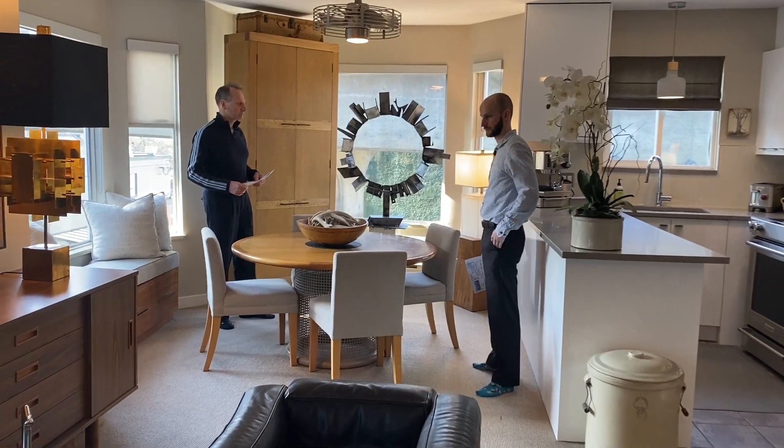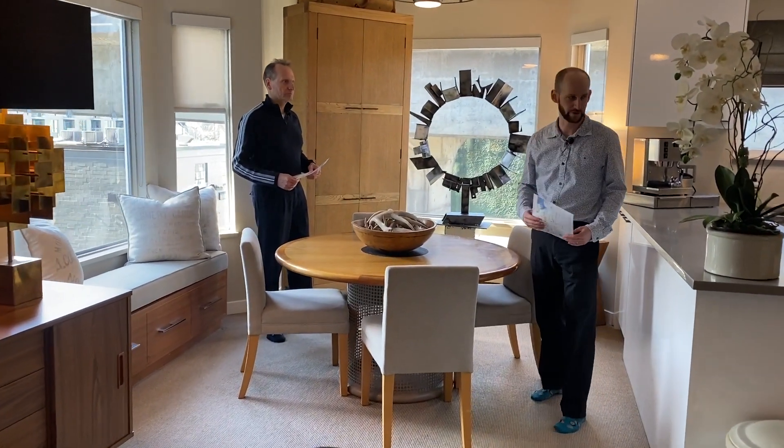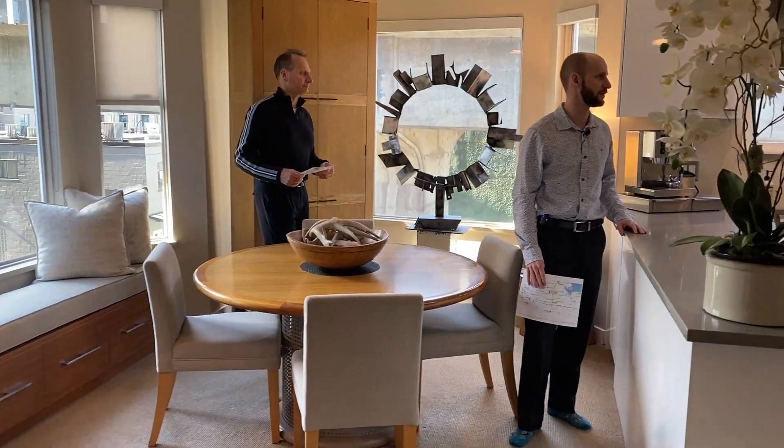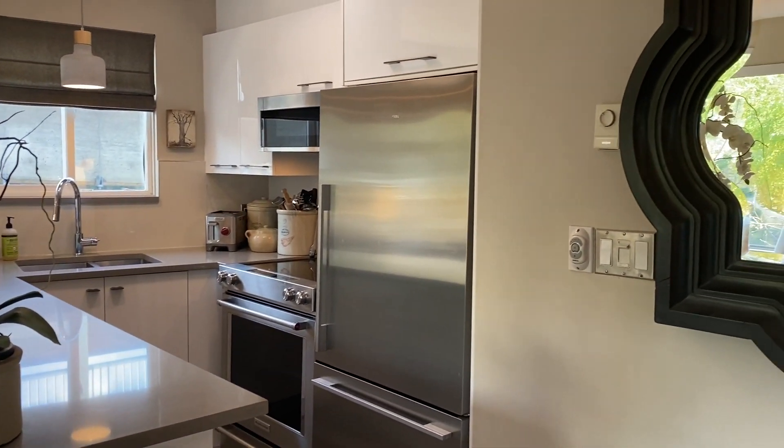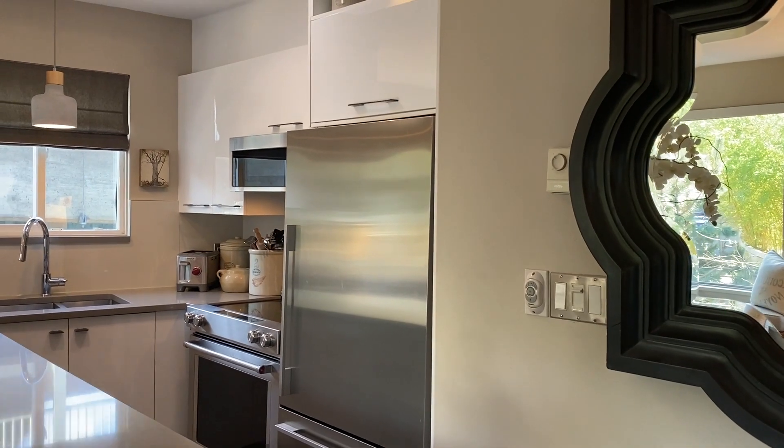And it's been nicely updated. It's a good sort of timeless, very tasteful modern renovation that's been done here. Really high-quality appliance package. Kitchen's all opened up with a nice peninsula. And a skylight — the beauty of being on the top floor.